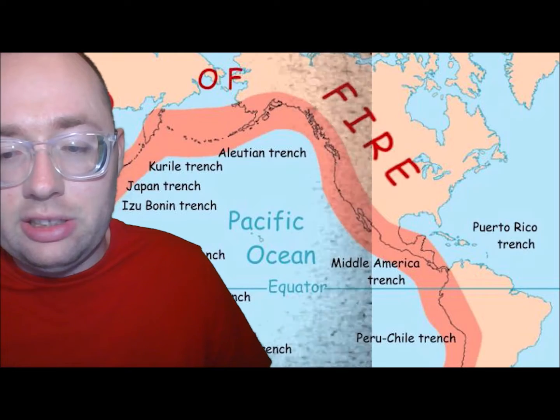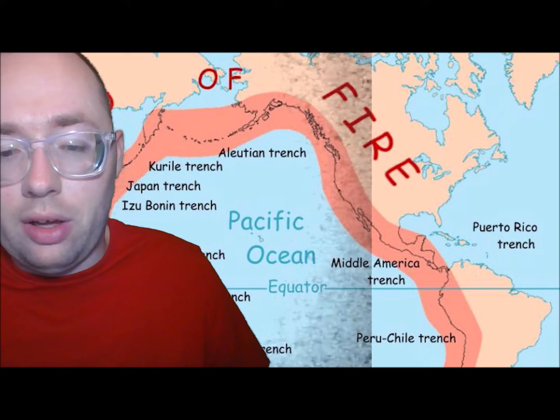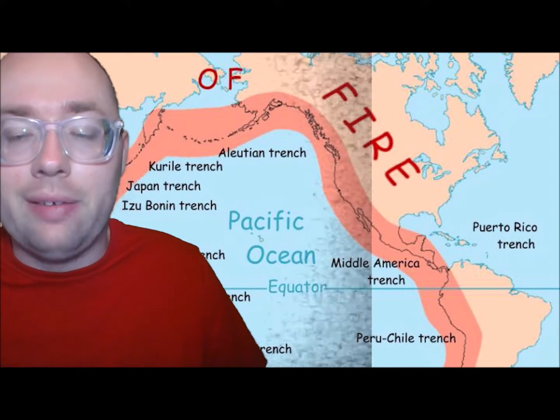Some volcanoes of this type are found around the edges of the Pacific Ocean. This huge circle of volcanoes is known as the Ring of Fire.